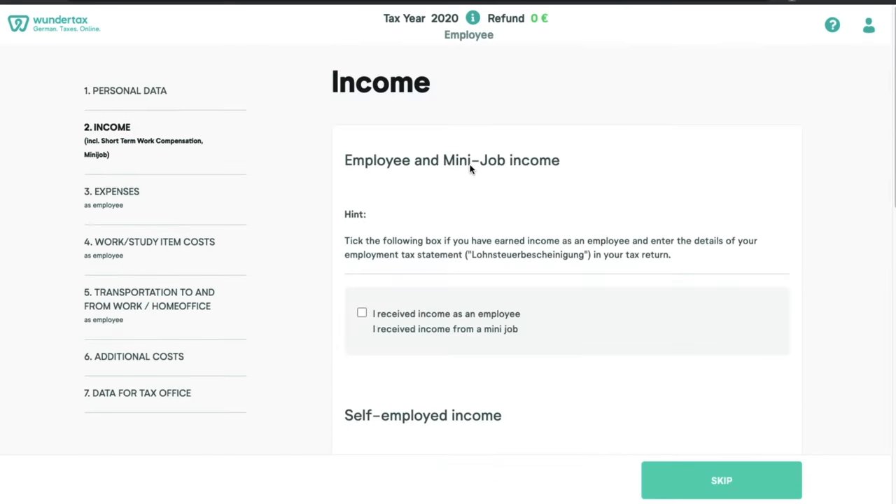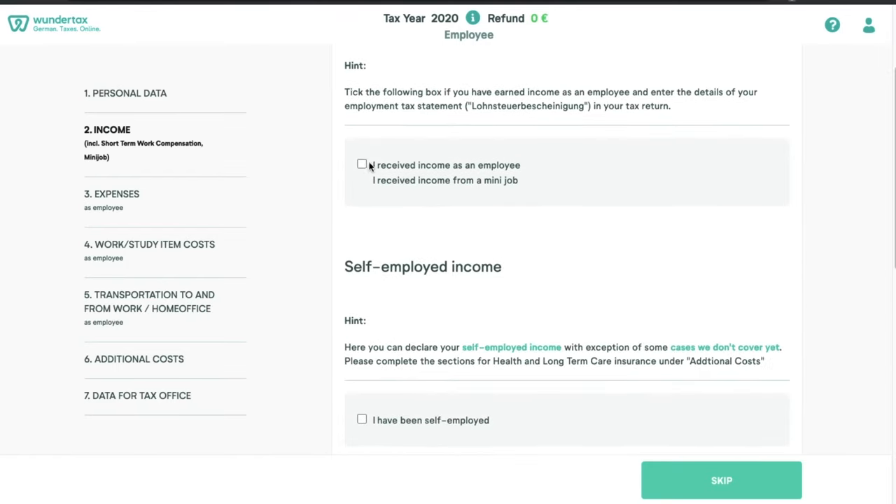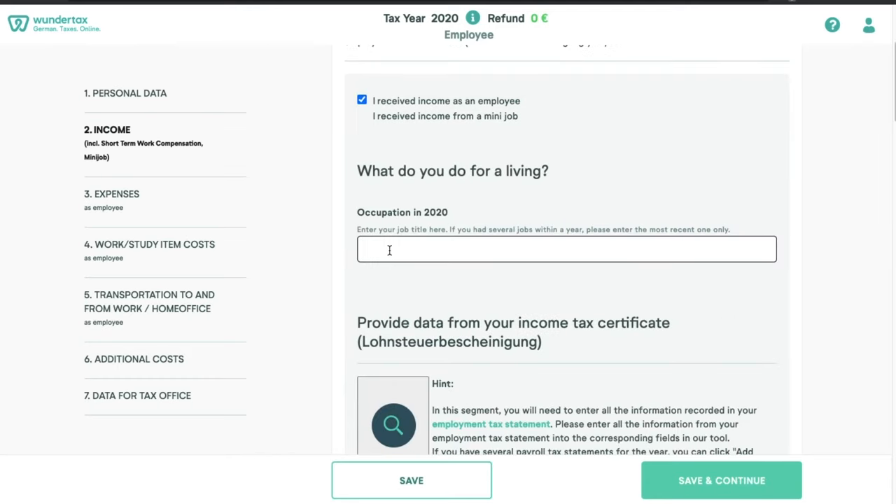Next comes the income section. Here you have multiple options. If you are an employee or had a mini job besides your main employment, you can select that. Simply click 'I received an income as an employee' or 'I received an income as a mini job.' If you did not receive any income, you can skip this section. In the occupation field, you write down the title of your job — it can be engineer, Wissenschaftler, Mitarbeiter, anything.